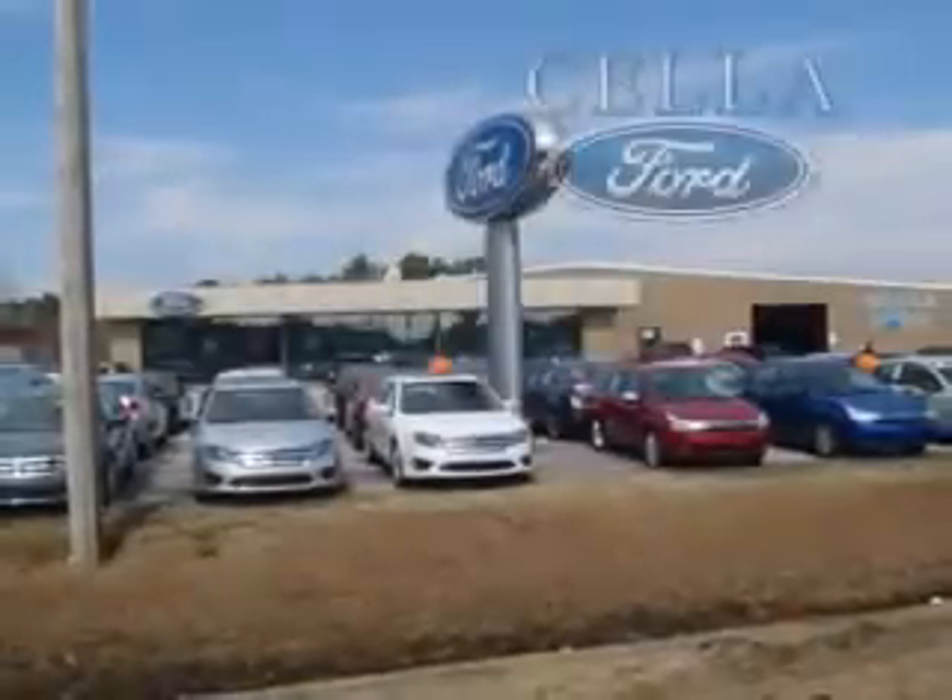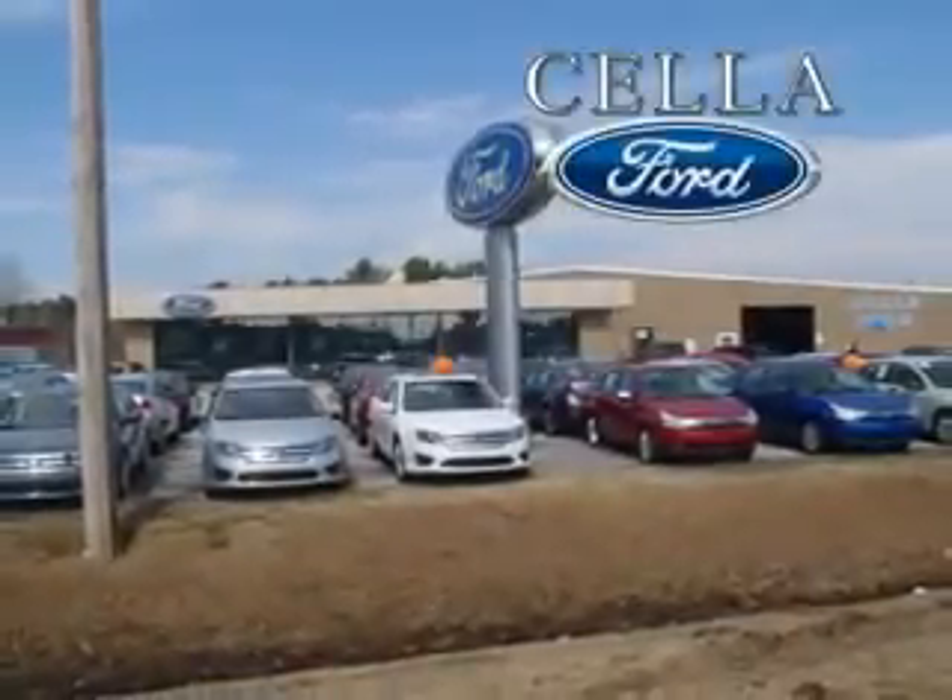Sella Ford, creating customers for life. Sella Ford F-150.